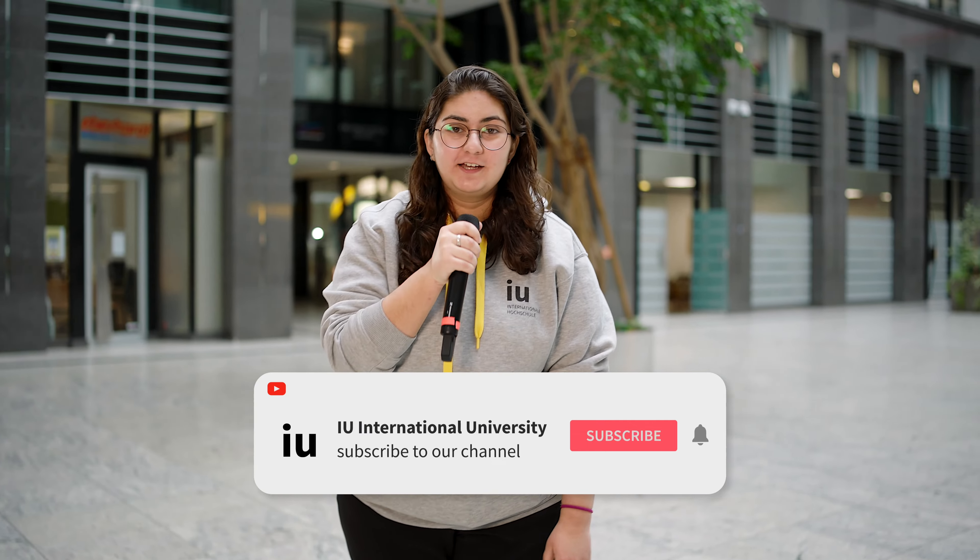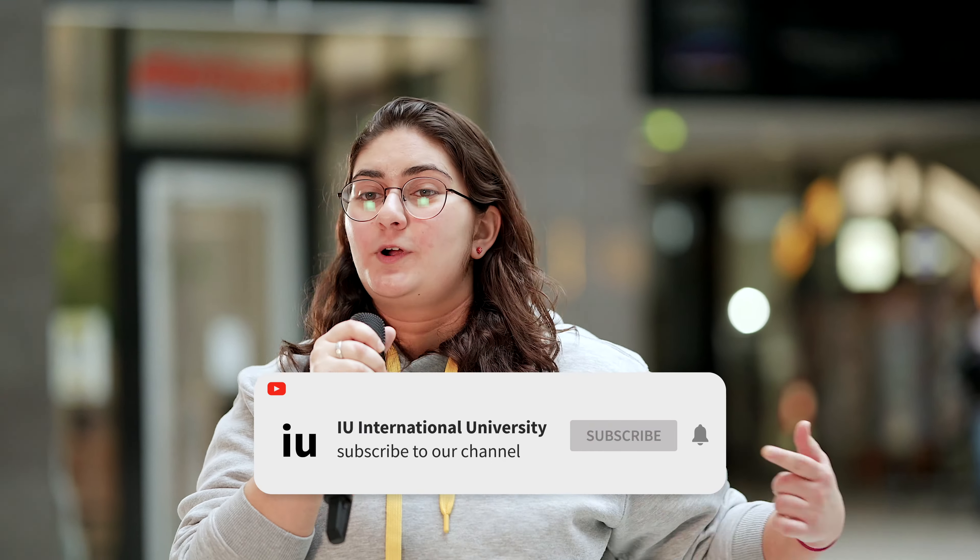Ever wondered what the Berlin campus looks like? Welcome to the IU Berlin campus where I show you what it's all about.